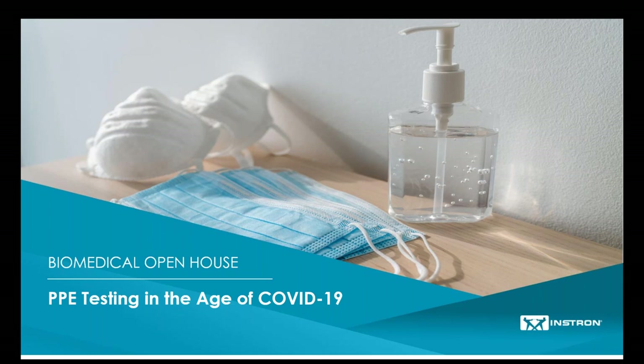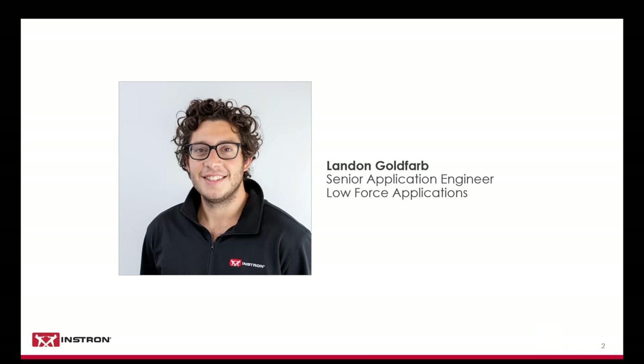Thanks, Nick. Good afternoon, everybody, and welcome to our session on PPE testing in the age of COVID-19. My name is Landon Goldfarb, a senior application engineer. I actually have a focus in the biomedical industry. I work really closely with companies working on drug delivery devices, things like syringes, auto injectors, PPE, kind of anything within the biomedical industry. I work with customers to help them find the right solution.